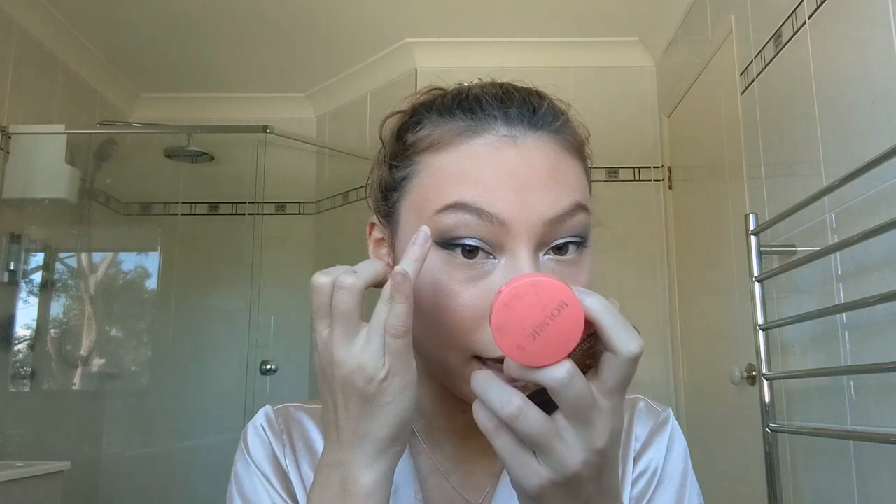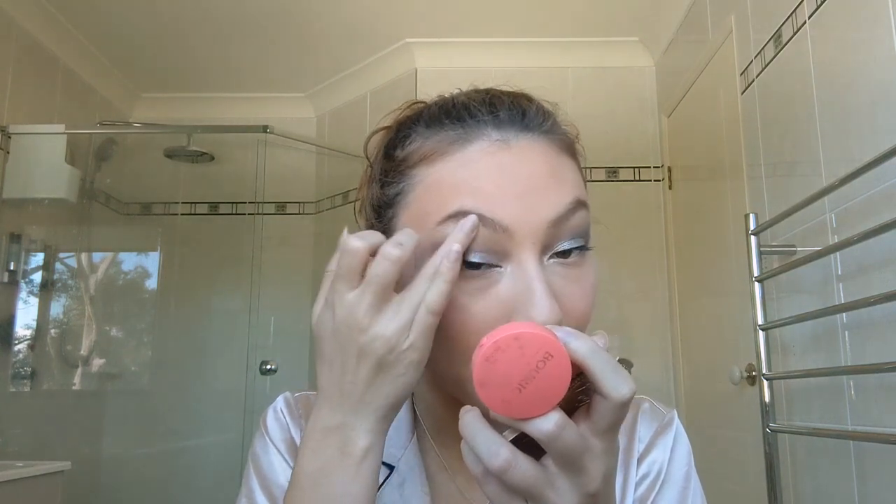I'm going with some highlight now — this is the shade Candlelight Rosy Glow from Too Faced. It has a pinky side and a more champagne white side. I'm just going to pack this on the cheekbone area. I love highlight! I'm also going to pop some on my nose and brow bone. I don't have that many brushes here at my boyfriend's house, so I'm doubling up using the same brush for both blush and highlight since they're in similar areas.